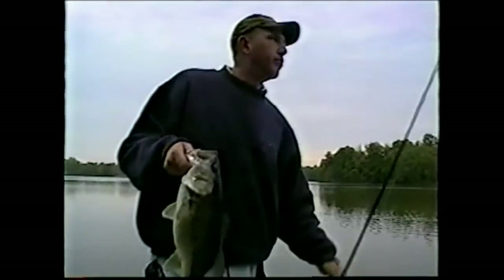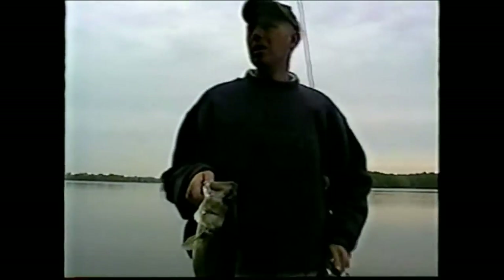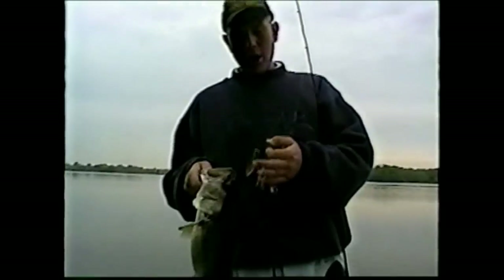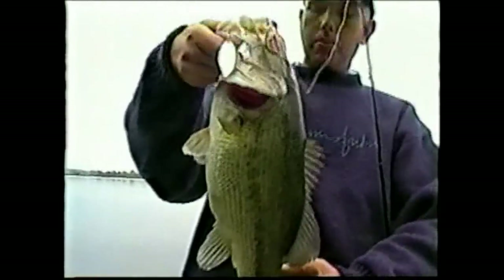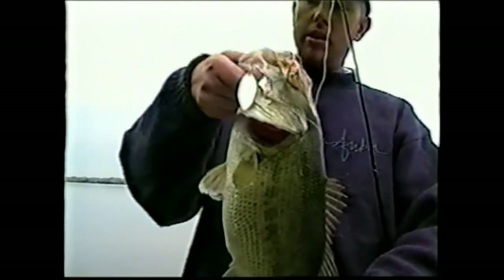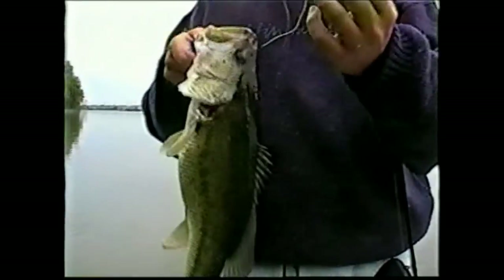Here we are, still at the Sassafras. We've moved into our spot back in the back of Lloyd's Creek. There's a bunch of wood that at low tide is real shallow, but we knew if we came in here at the right tide, there was going to be some big fish in it just because of the quality of the cover, and sure enough, here they are.